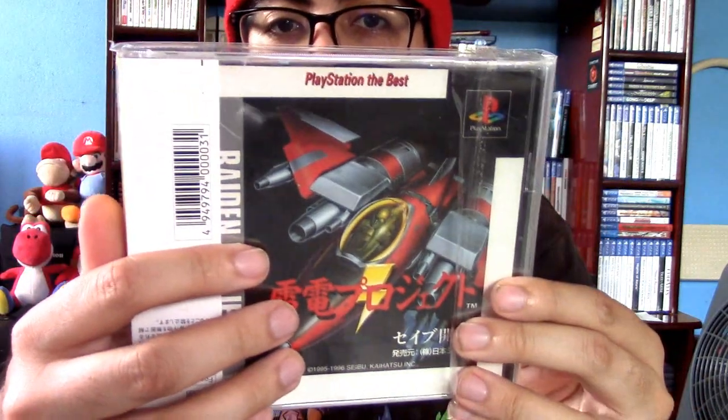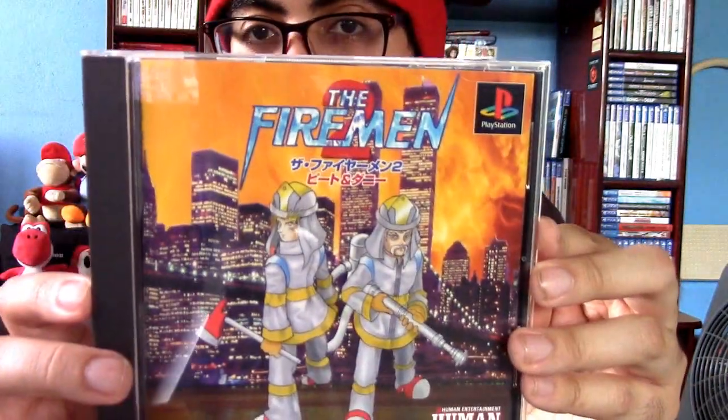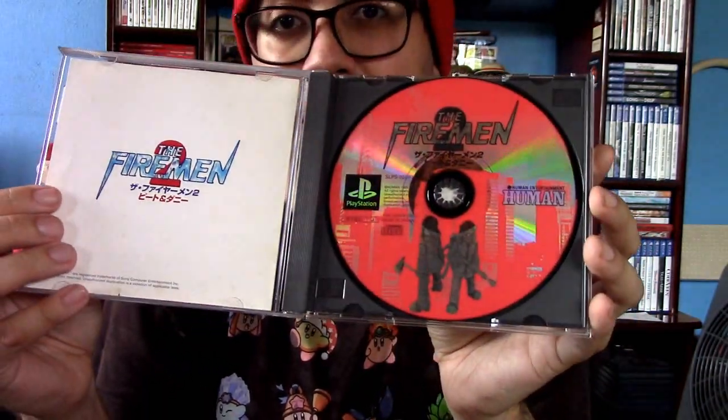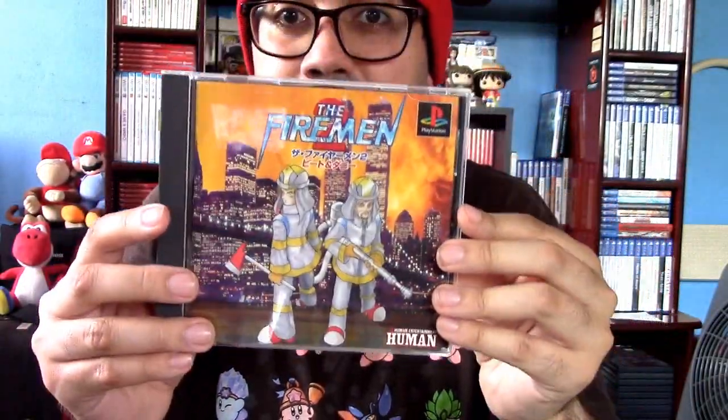And then we have another PlayStation the Best title, which is Raiden Project. I'm not going to open this right now — it's going to be a pain. The Fireman 2 — this is about firefighters trying to take out fires. It's a two-player co-op game, really really good. The prequel to this is on Super Nintendo, by the way.